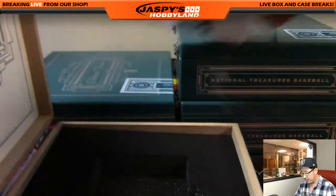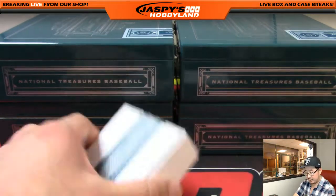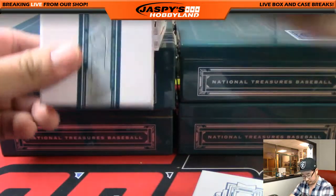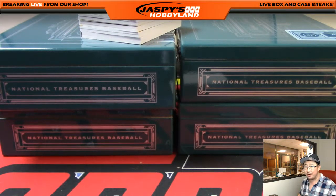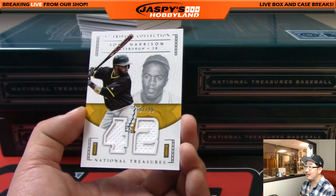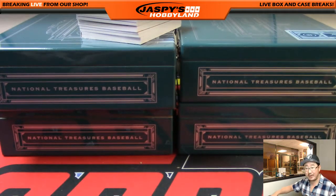Thank you very much — we've got one quick randomizer to do at the end of the break for the quad relic, otherwise no more randomizers after that. This is Pick Your Team number 15, the next one is in the store at jaspieshobbyland.com. Have you hit any Mets out of NT this year? Well how many breaks have you gotten into? Josh Harrison, 87 out of 99 — I like the positivity though, he's like this box is going to change all that. Josh Harrison 42 tribute relic goes to Rick T and the Pirates.